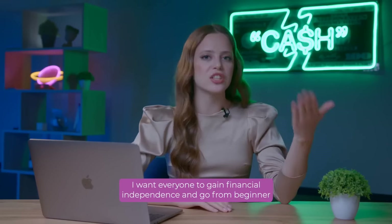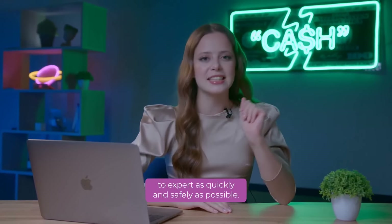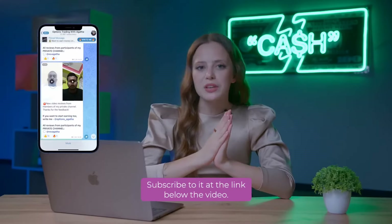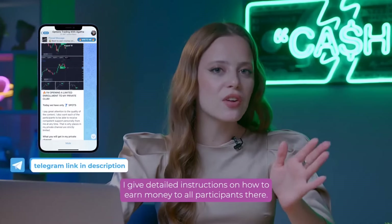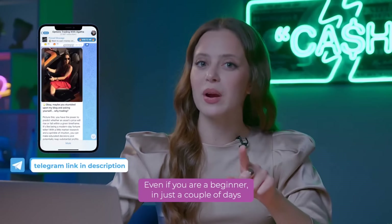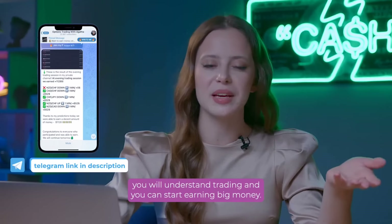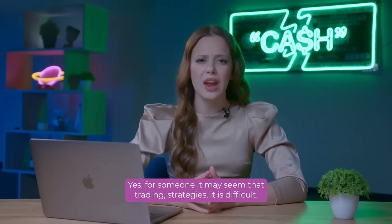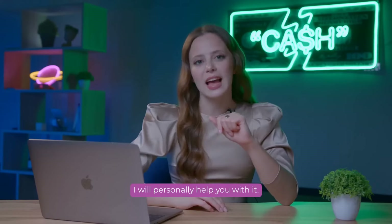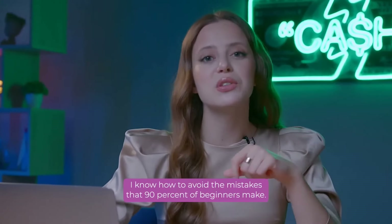I want everyone to gain financial independence and go from beginner to expert as quickly and safely as possible. That's exactly why I created my Telegram channel – subscribe to it at the link below the video. I give detailed instructions on how to earn money to all participants there. Even if you are a beginner, in just a couple of days you will understand trading and can start earning big money. I know how to avoid the mistakes that 90% of beginners make.